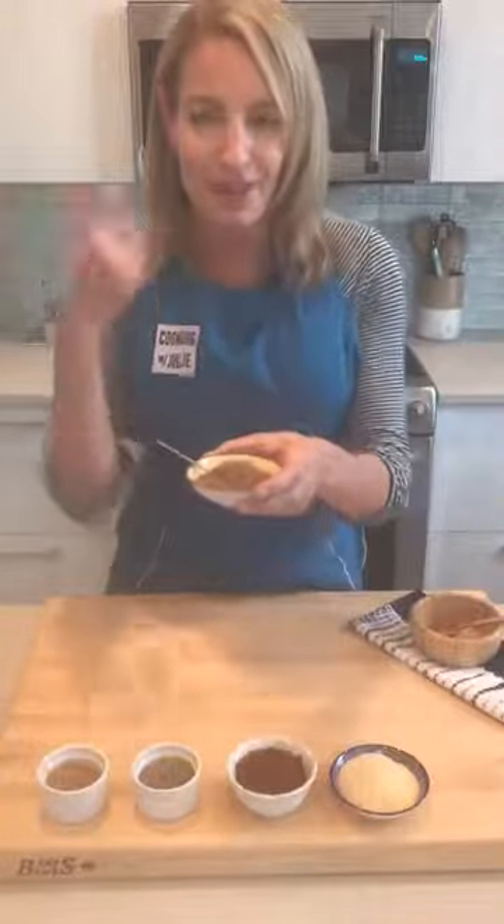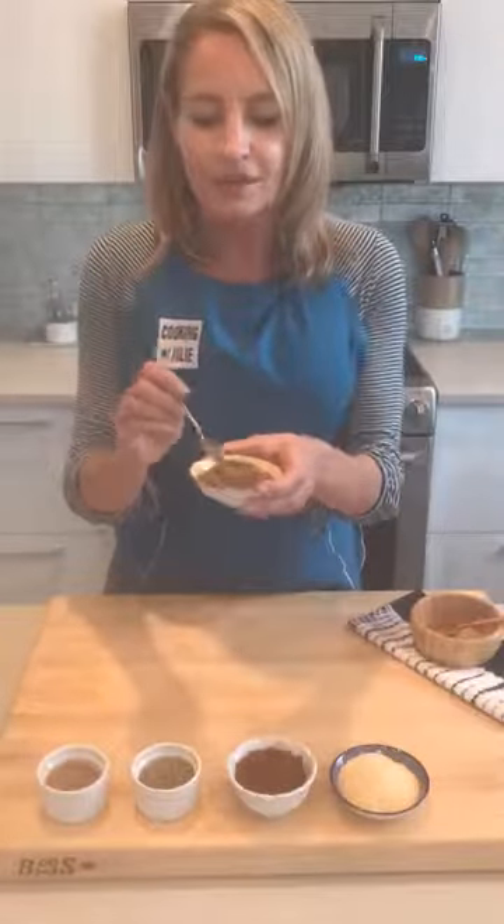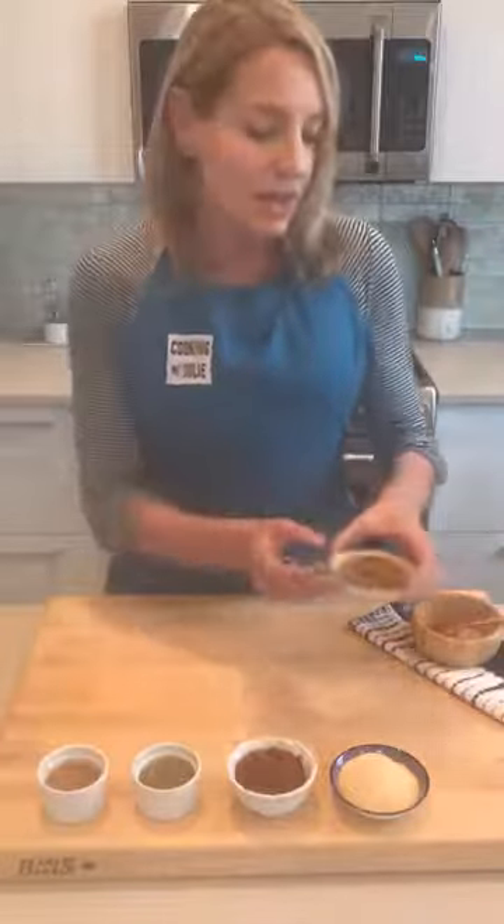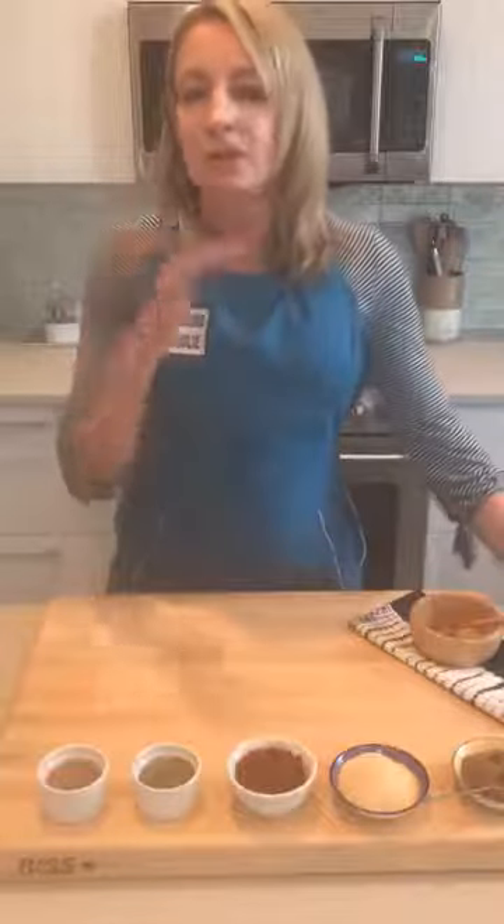The first one — I really wish you could smell this through the screen — is cumin. It gives a really delicious earthy flavor to lots of dishes like Mexican food, tacos, and pork. I'll also add a little bit to my guacamole to kind of jump up the flavor.